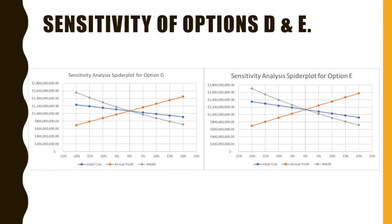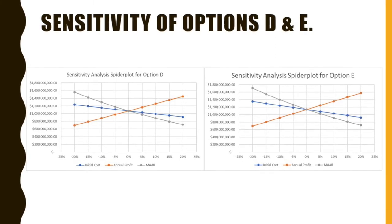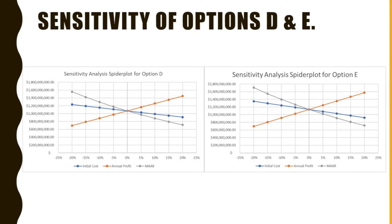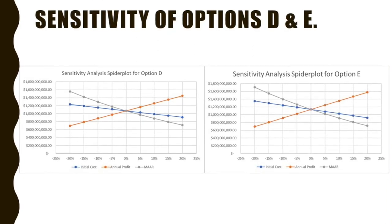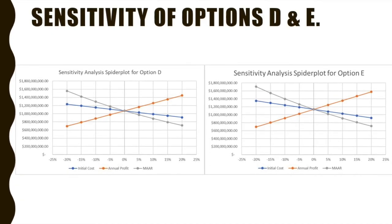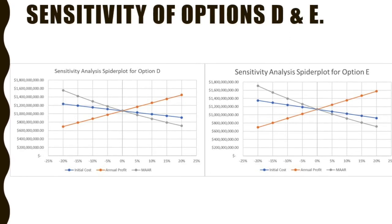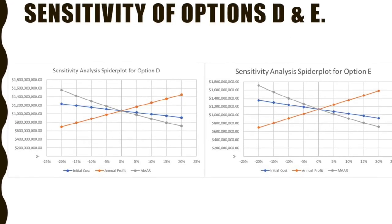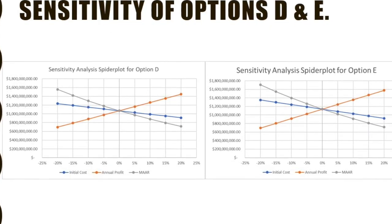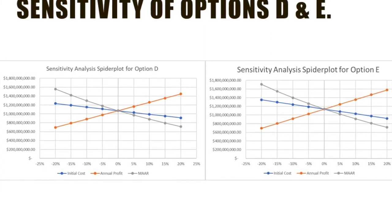Now we take sensitivity analysis into consideration. The left and right spider plots, alternatives D and E respectively, show how sensitive the present worth of either option is to the annual profit, initial cost, and the MARR. The steeper the trend of the factor, the more sensitive the present worth is to it. These two plots are relatively similar in trends, but the singularity of the trends at 0% is what counts. The singularity of alternative E is higher than that of D, giving it a higher present worth value and a higher superiority to alternative D.